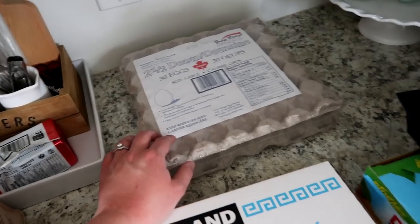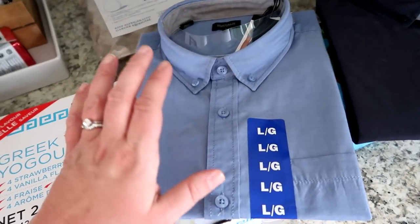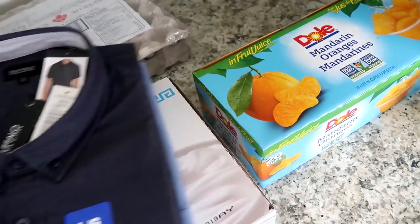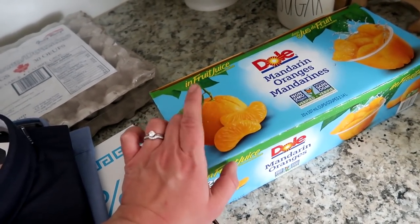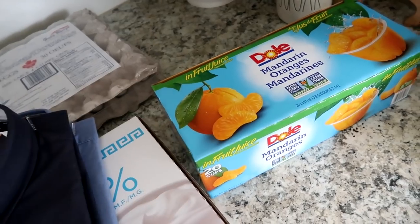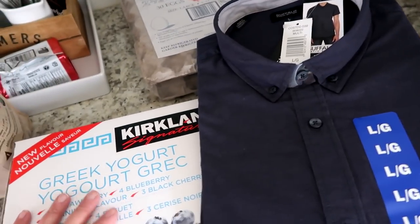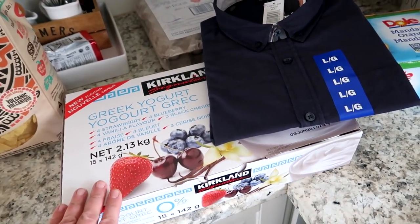We also got two and a half dozen eggs. My husband picked up two shirts from Costco — they were only seven dollars each, a stark blue one and a light one. And lastly we got some mandarin orange sections in little cups. That's it for our Costco and grocery haul — thanks so much for watching and I'll see you in the next video!